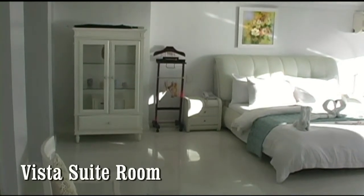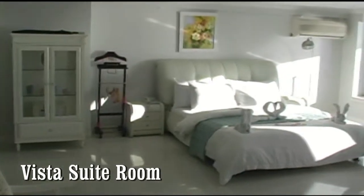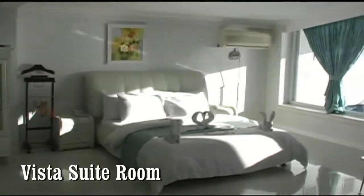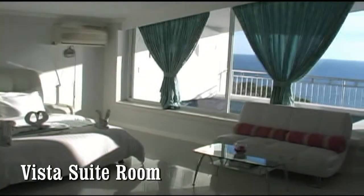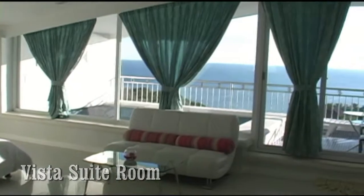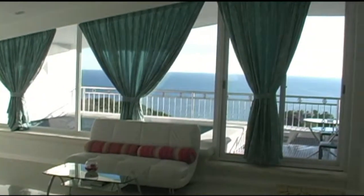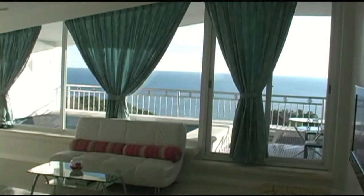Here we're looking at the Vista Suite room. There are two of these rooms and this room is absolutely huge. Look at the gorgeous view of the Sulu Sea — you're facing the west side of the island, so you're going to have absolutely beautiful, spectacular, unobstructed sunsets. Here we have the flat screen TV and luggage caddy, and there are several different sitting areas in the room.